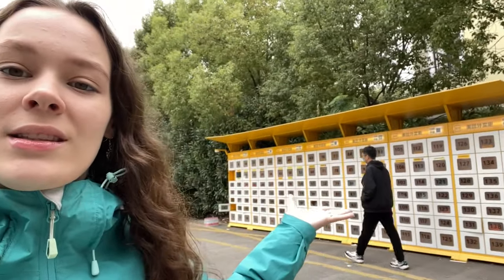Right now me and my friends are going to have lunch. It's a very interesting place called Malatang and I'm going to show you how it works — it's not just a restaurant or cafe where you order from a menu, it's a bit different. By the way, you can see these boxes here — this is contactless delivery.